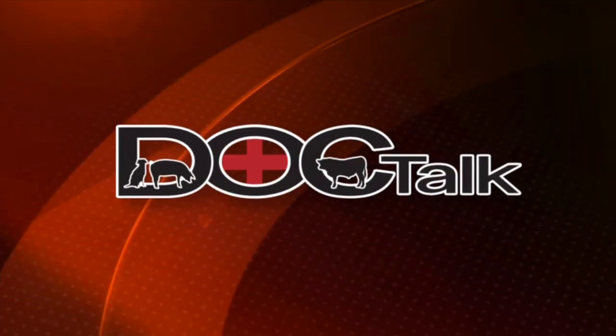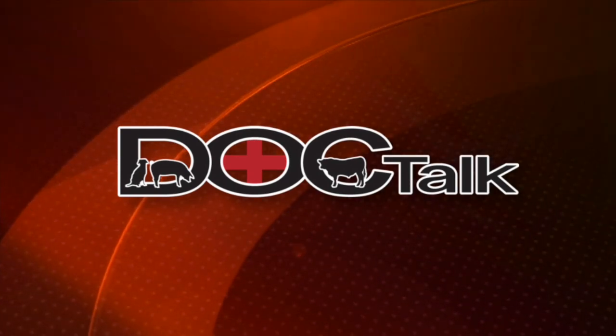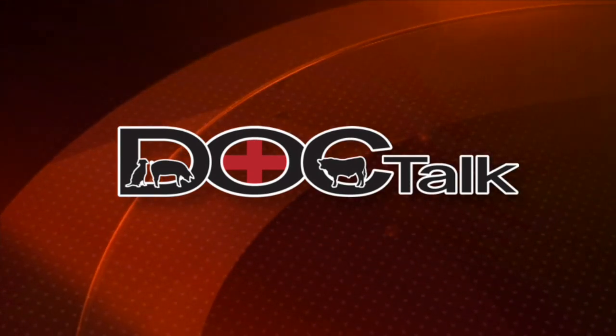We're going to take a break, and when we come back we're going to continue with Dr. Ferrer and talk more about infertility issues in horses and breeding cycles. You're watching DocTalk, and we're really glad that you joined us today.